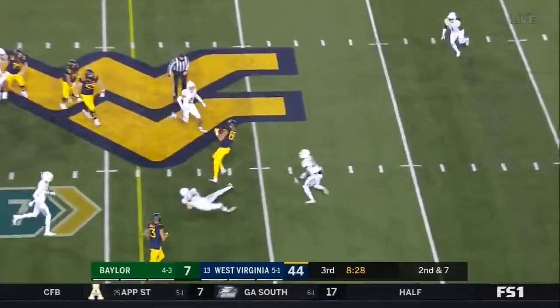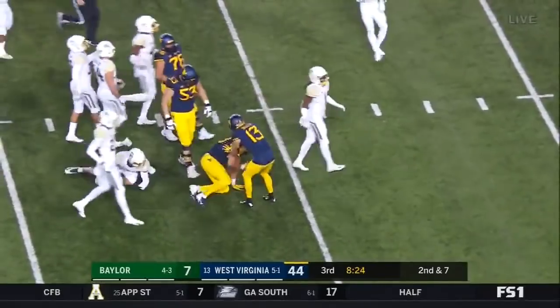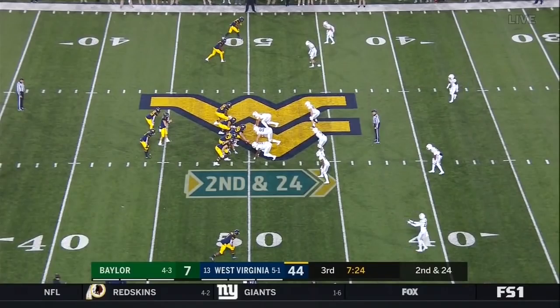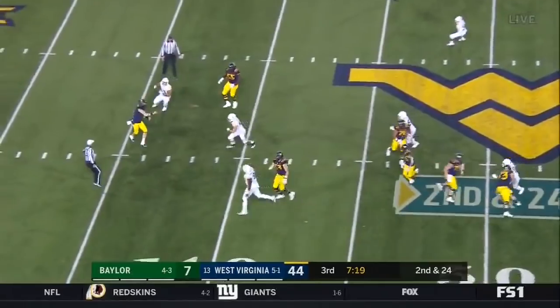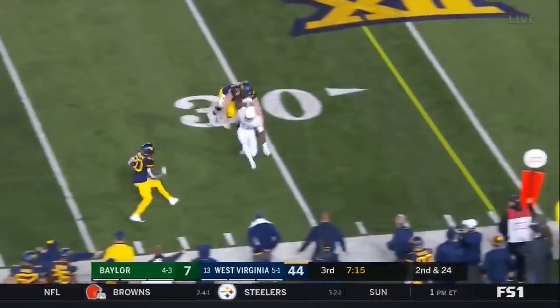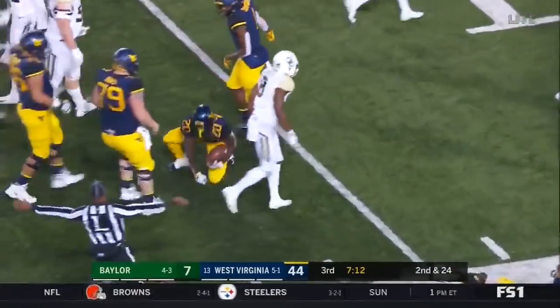The pass is caught by the tight end Trevon Rusko. And Rusko shows off some skills, some athleticism. Going out in motion now is McCoy. Greer back — they've got the screen for Sintfield. All the way down inside the 20.